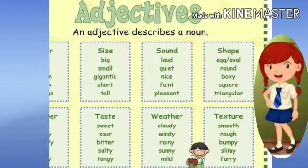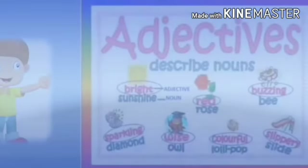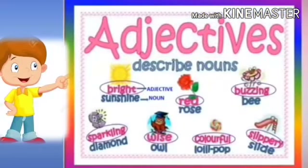Adjectives basically describe color, size, sound, shape, number, taste, weather, and texture of a noun. Let us read these words with adjectives to understand more clearly.